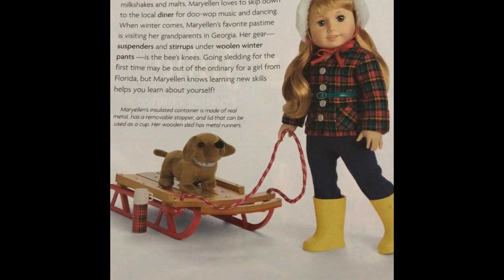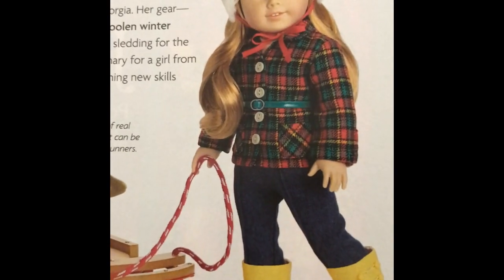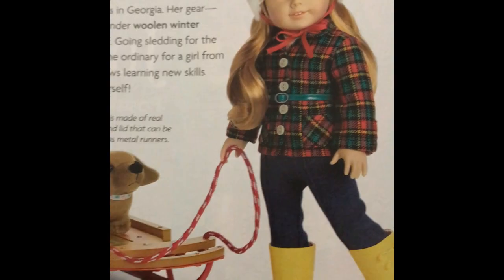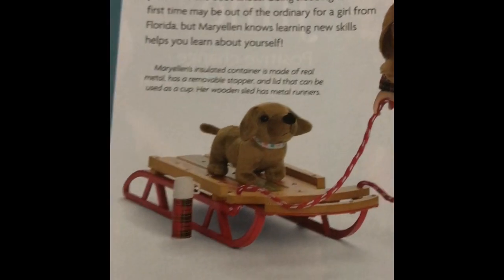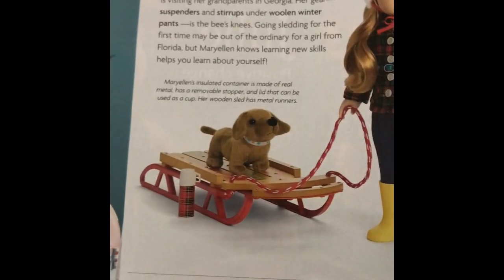Don't you absolutely adore this? Look at her snowsuit. How cute is that? And her little sled with the thermos - I'm totally, it's totally going to be mine. Totally love it.